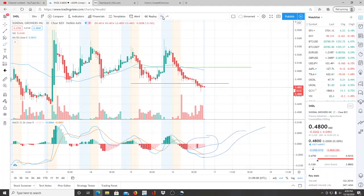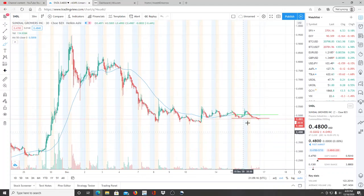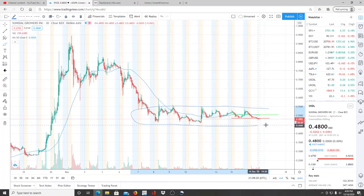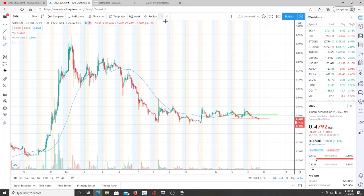We want to watch SNDL very closely, but also consider that it could continue to go down. There will be a reversal at some point and there's an opportunity there, as it's in this channel. It hasn't fallen below 45 cents — it broke through the 46 cent range, hit 45 cents, and hasn't been back there. The key resistance levels to break for newer highs are 53 cents, 56 cents, and around 60 cents to really get into bullish territory.